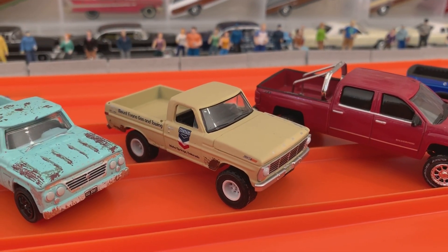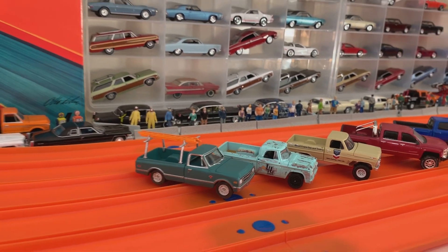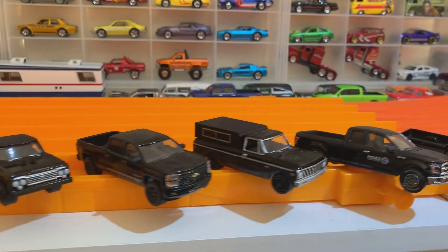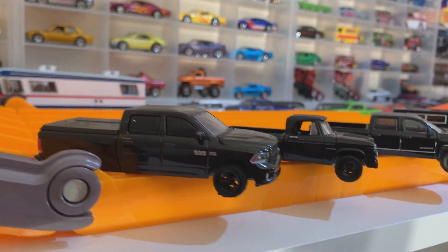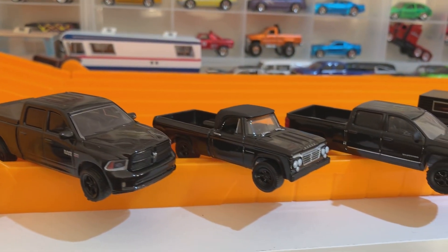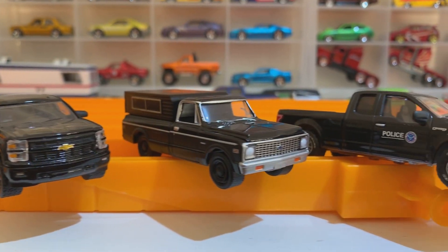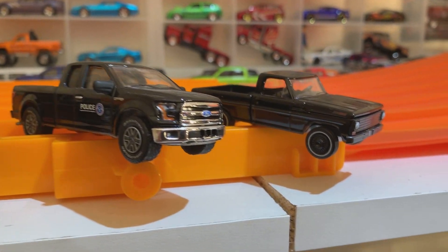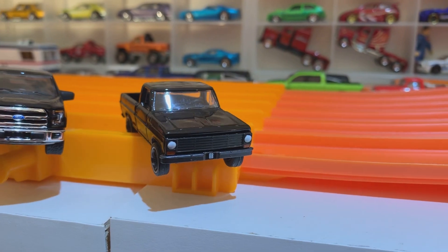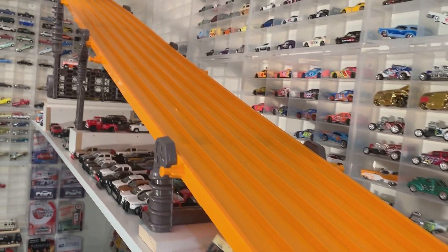Our next race batch — let's go take a look. It's the black lightning version, but they're not black lightnings — they're just a lot of cool black trucks. We've got the 2017 Dodge Ram 1500 Sport, '63 Dodge D100, Chevy Silverado, '67 Chevy C10, 2017 Ford F150 police version, and a '67 Ford F100. That's in the next race — stay tuned for more truck racing action!